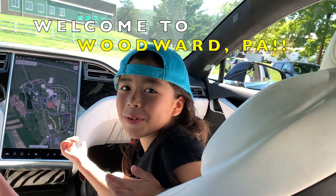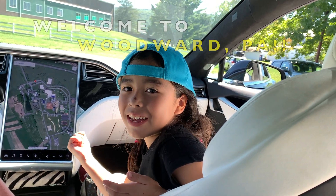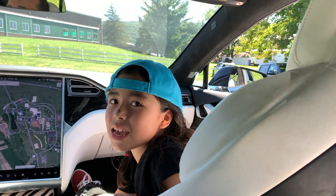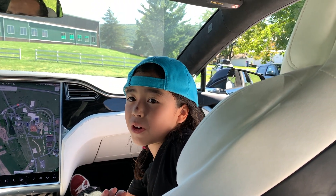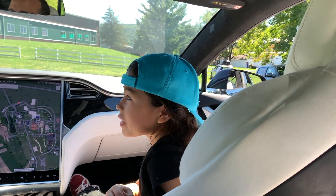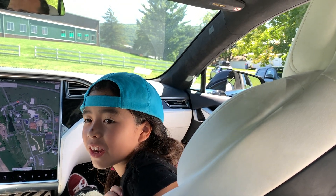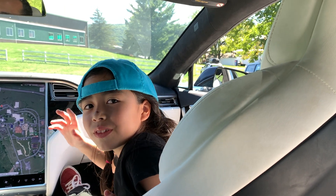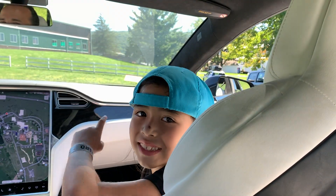Welcome to Woodward, Pennsylvania! There's gymnastics, skateboard, scooters, and bikes here, so we're doing a tour of this whole thing. Let's go!